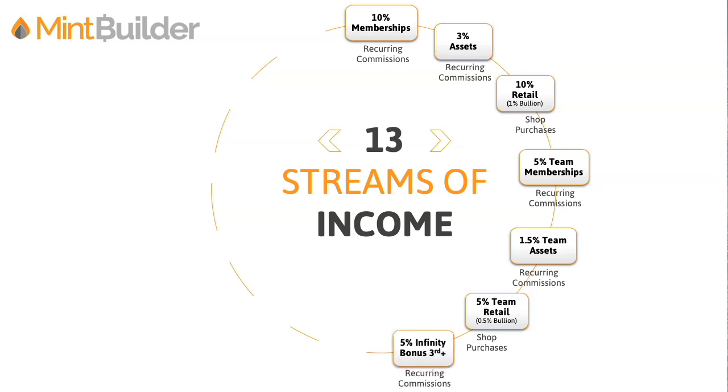Seventh, 5% infinity bonus. This is from your third personal membership that you sell onward, and that's reoccurring as well. So as we were just talking about, you're earning 10% on personal memberships — this adds another 5% bonus on top of that, making it 15% from your third personal on infinite. And with the 2% infinity on assets: when your third personal or fourth or fifth add on auto assets, you're going to earn an additional 2%. Remember, you're already earning 3%, so now you're adding another 2% — that's 5% on just the assets. Again, reoccurring.